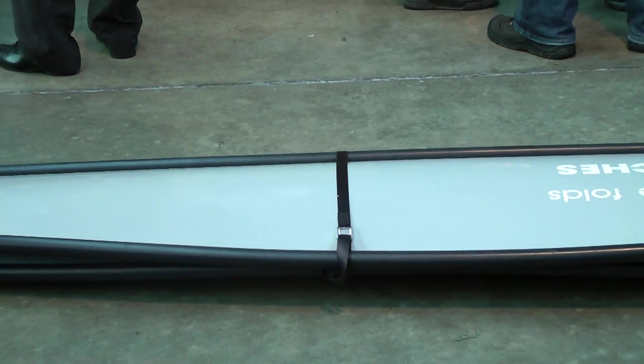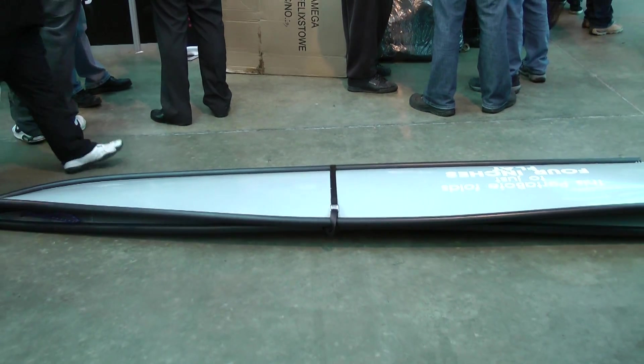Transport-wise, this folds down to four inches flat. It'll go in the back of a big van, but most people carry them on top of the car on a roof rack. When you carry it, it's like carrying a surfboard. In fact, a lot of people say they haven't seen these before — when you see one on the water it's clearly a boat, but on top of a car you think it's a surfboard.